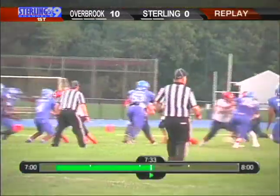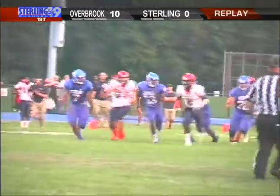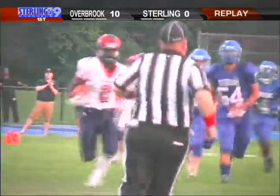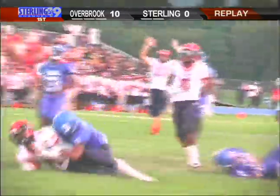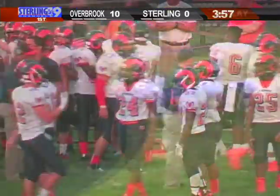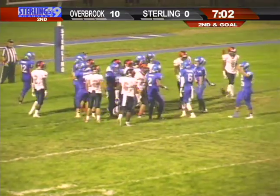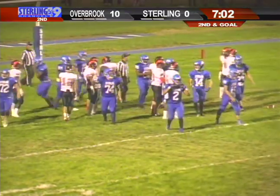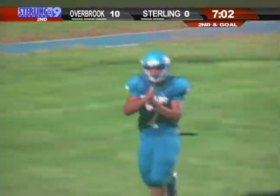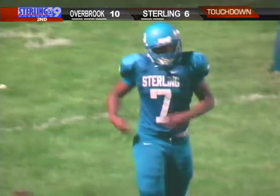With 58 seconds remaining in the first quarter, Overbrook out to a 10-0 lead. Defensively they went one way, thinking Overbrook was going to go to the strong side, but Hutchinson trying to hop over the pile for the touchdown — and he's in. Demir Hutchinson scores Sterling's first touchdown of the 2016 season.